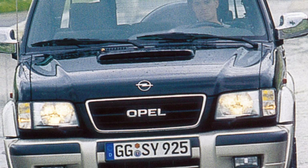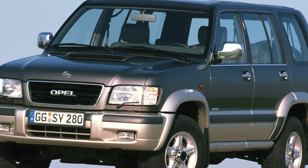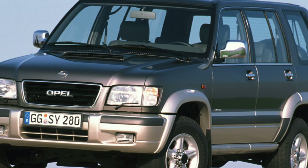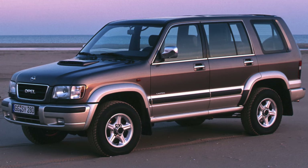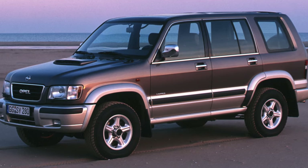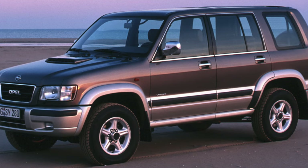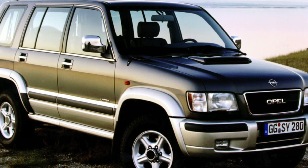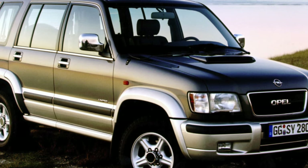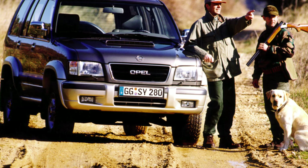A year later, the Monterey name fell into oblivion, and the Isuzu Trooper began to be sold under its own name, which was facilitated, among other things, by the development of a dealer network. In 2000, the Trooper was seriously upgraded. The main change was the latest TOD electronic system, which distributes torque between the axles through a multi-plate viscous coupling depending on specific road conditions, so the all-wheel-drive mode can now be used on any road surface.